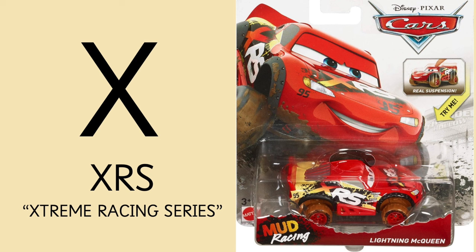Letter X is for XRS — Extreme Racing Series, from the Cars toy line.